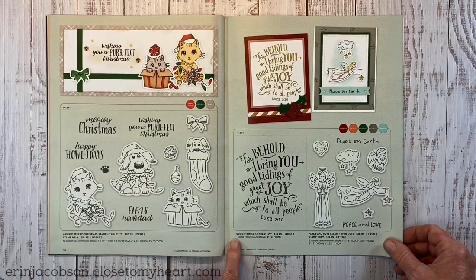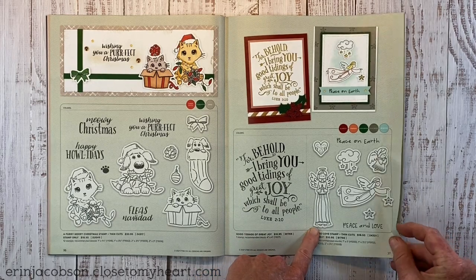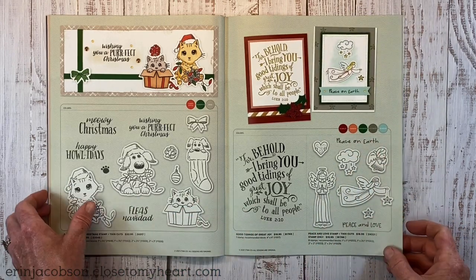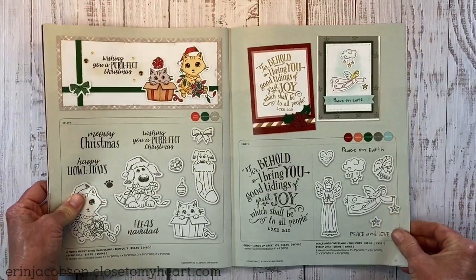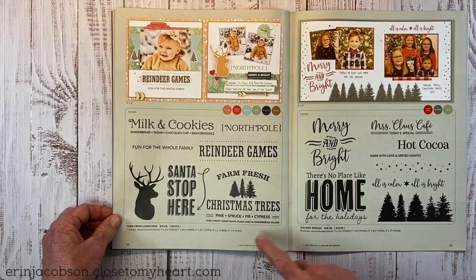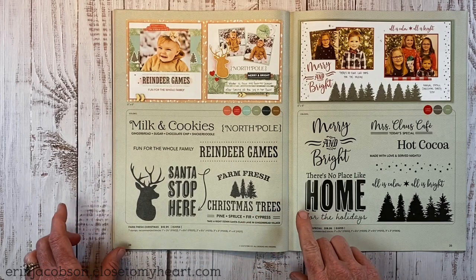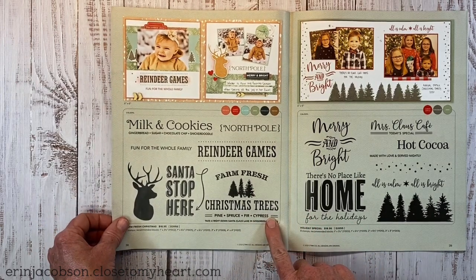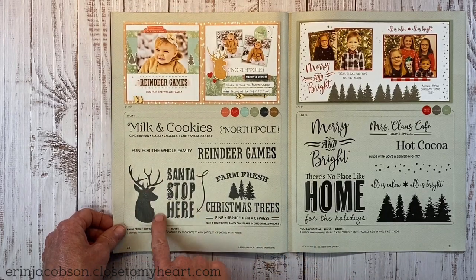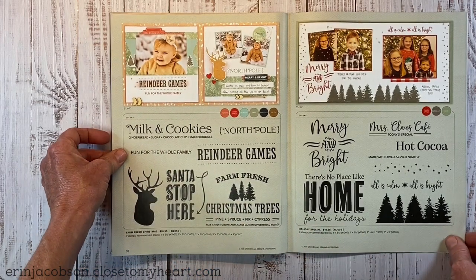Then we have pretty Christmas stamps: Good Tidings of Great Joy and fun little angels with a cloud and hanging stars, Peace on Earth, and Peace and Love. Then there's one of my favorites — Farm Fresh Christmas. I love the style and I'm super excited about this one. There are lots of title options, a silhouette of a buck, and Christmas cookie sentiments: milk and cookies, gingerbread, sugar, chocolate chips, snickerdoodle.